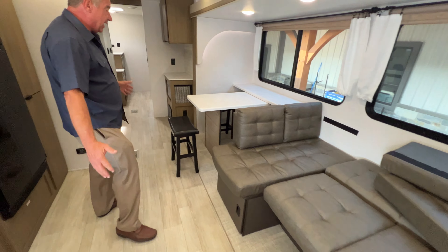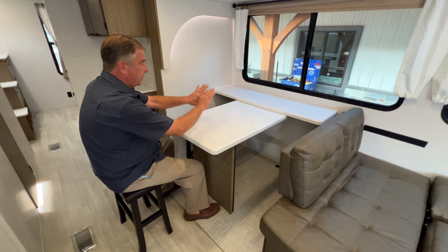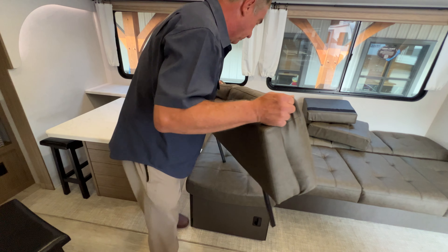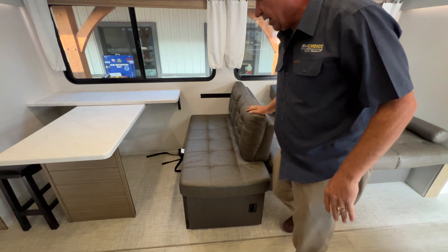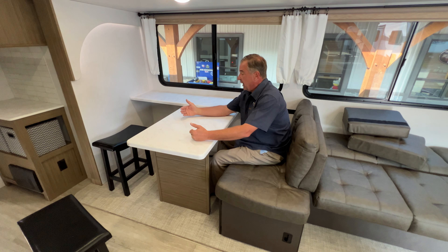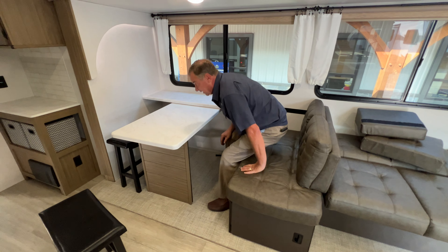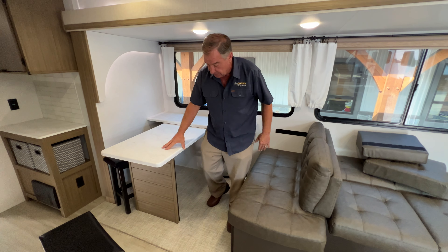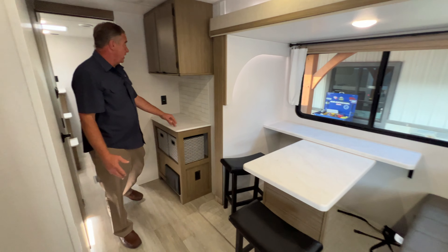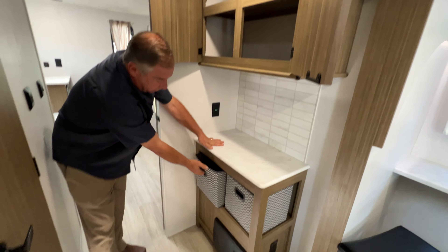The interesting thing about the dinette is you have two free-floating stools and a table. The stool actually flips around to create a second seating area, and the table moves sideways so you can get two people on each side. You can move it away for easy access — great for people who have trouble getting up and down. Towards the back we have another work area, maybe a coffee station, with a large amount of storage and some additional carry totes.